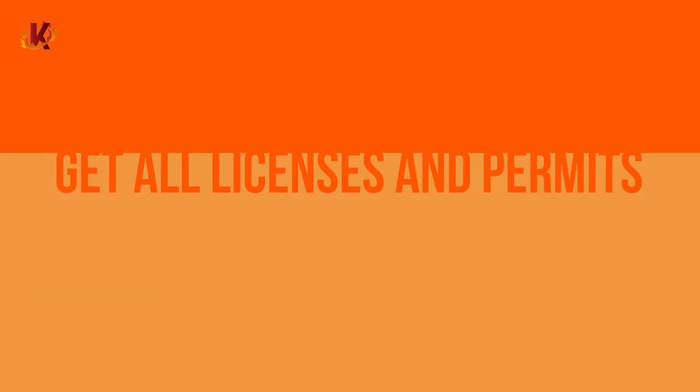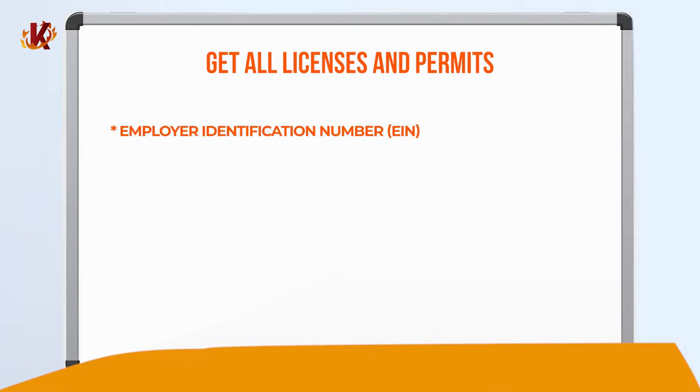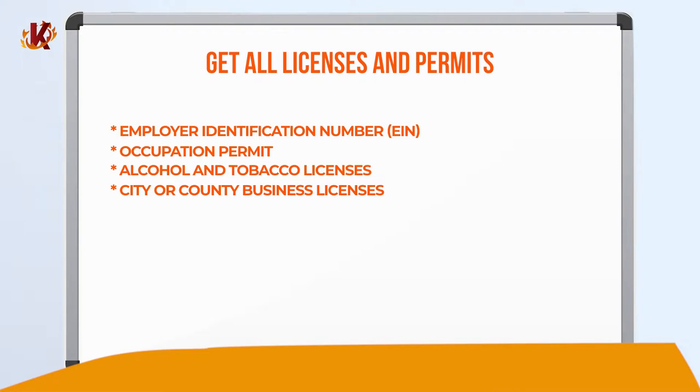In Step 3, it's time to figure out all the licenses you'll need. Before opening a convenience store, you must fulfill several administrative formalities to comply with the laws of your state or county. This includes obtaining licenses and permits to ensure the legality of your operation and avoid stressful and costly issues down the road. The typical licenses and permits you will need for your convenience store are employer identification numbers, occupation permits, alcohol and tobacco licenses, city or county business licenses, a health permit, lottery license, and gas permits.